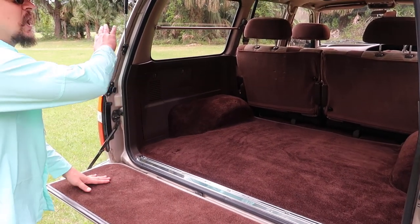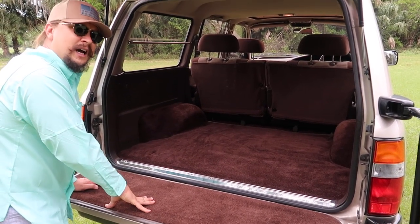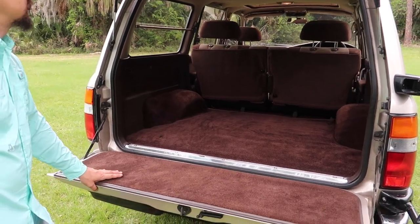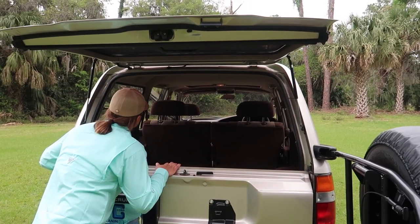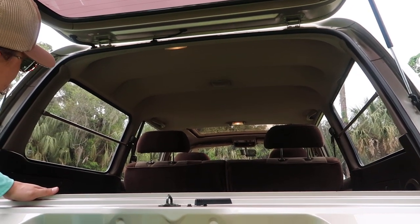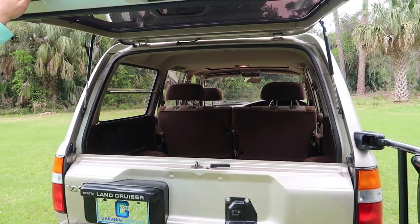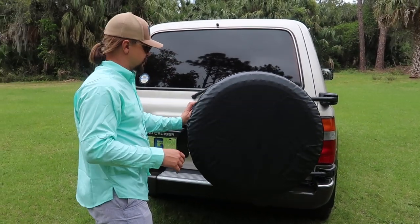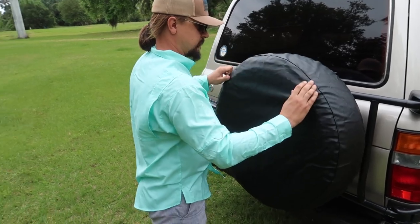Everything's very clean. All the door jams don't show any signs of rust development — everything is very good for the year, it's amazing. The roof liner is in excellent condition, doesn't show any signs of wear or tear, very nice and stretched. Let's close the rear door and spare tire.